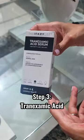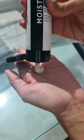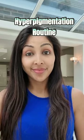Step 3: Top up with the Inkey List tranexamic acid. Step 4: Use your moisturiser — Me Plus Niacinamide 5%. This routine gives you three actives for £35.